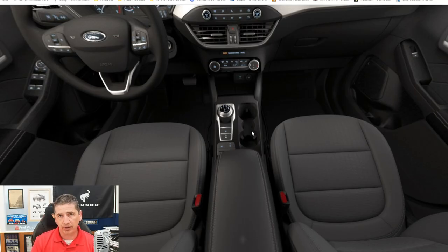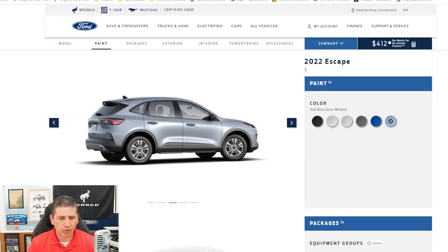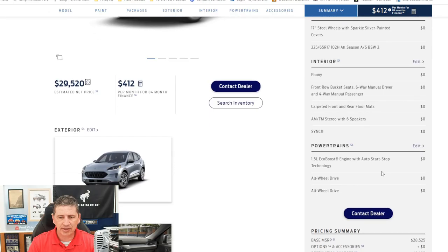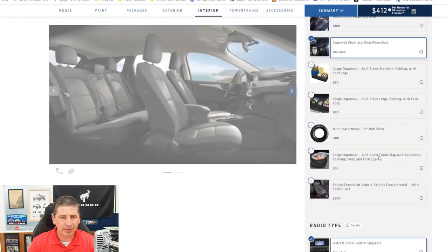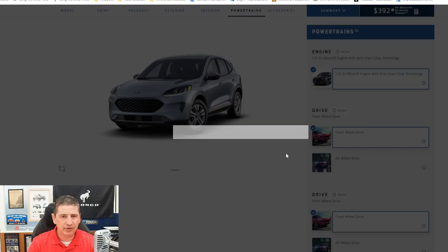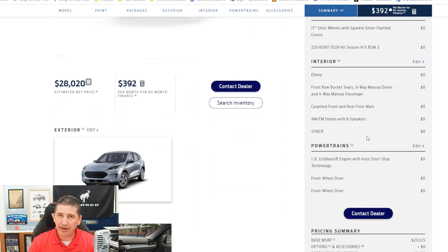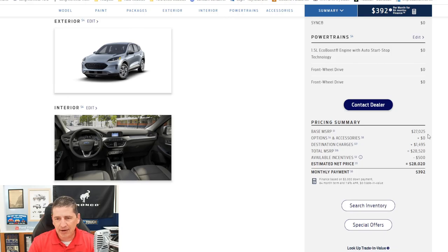Now let's cover some optional equipment. The build and price tool is great for seeing what options you can add and how it affects your price. At any time you can hit the summary button to see the price breakdown. Right now the base price is $27,025 with a $1,495 destination and delivery charge, and there's a $500 rebate, bringing you to around $28,020. The monthly payment shown is based on the calculator in the tool, which has lease and finance options.